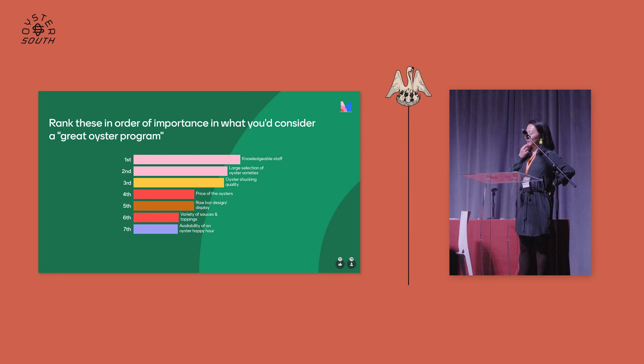In the front we've got knowledgeable staff, and then selection of oysters — they're neck and neck right now for great oyster program. The shucking quality is slowly creeping up; it's like a horse race.